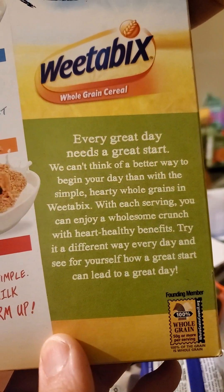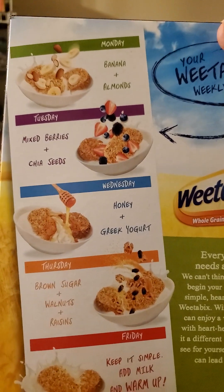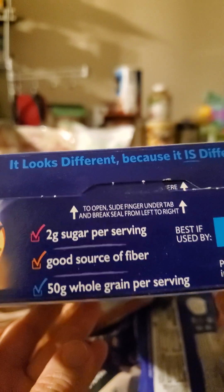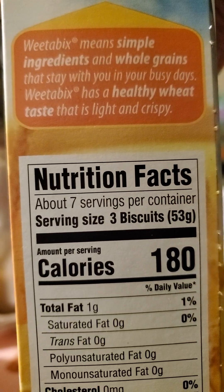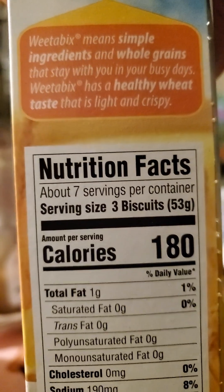Here is a blurb on the packaging — 50 grams or more per serving of wholegrain wheat. Weetabix means simple ingredients and wholegrain that stay with you in your busy day. Weetabix has a healthy wheat taste that is light and crispy.